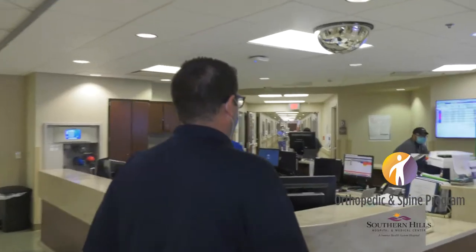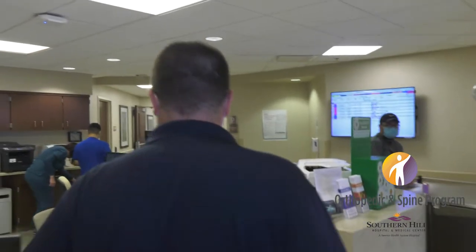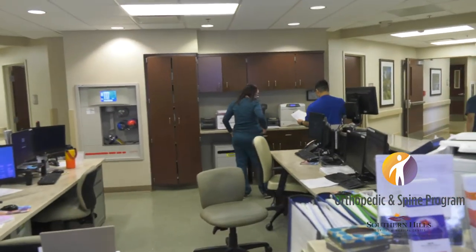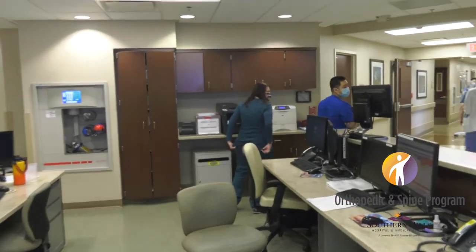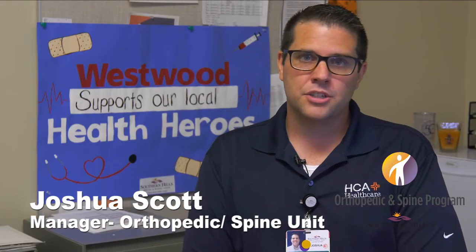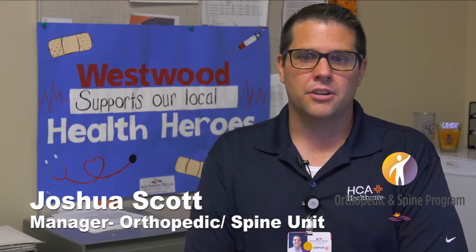My role here as the leader is to make sure that I am a resource to our staff, that your stay here is as comfortable as we can possibly make it, and to ensure that things are done in a timely manner for you and your care. If you have any concerns while you're here on our unit, we are 100% happy — I can come and visit with you, anyone of our care team can come and visit with you, anybody from the leadership team will come and visit with you to make sure that all of your concerns and all your needs are met.